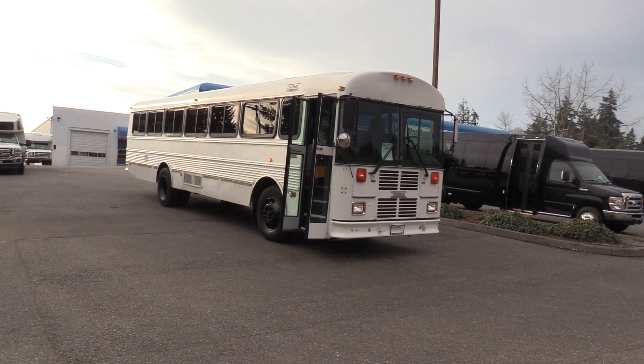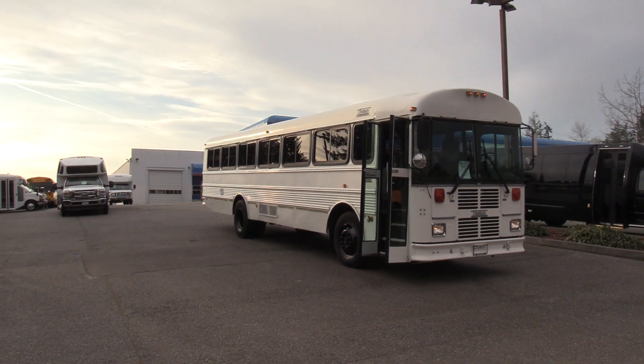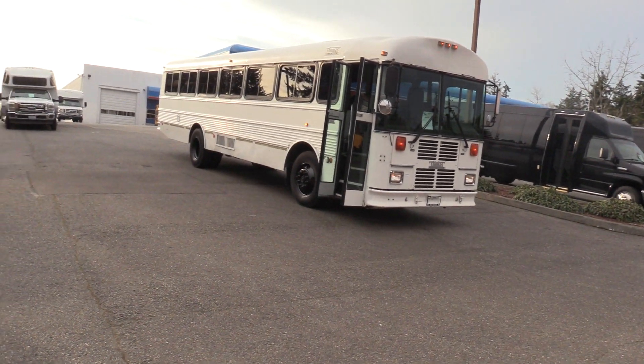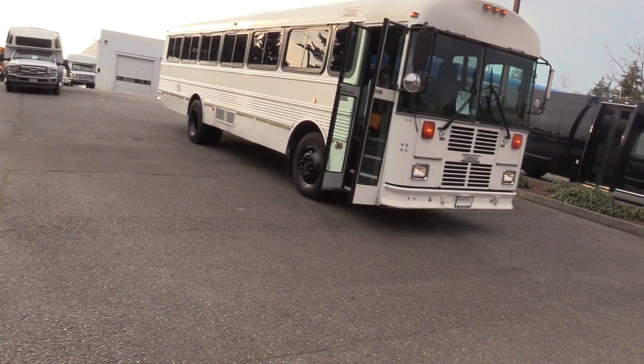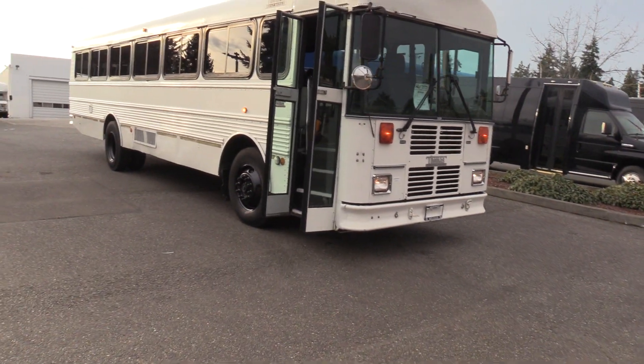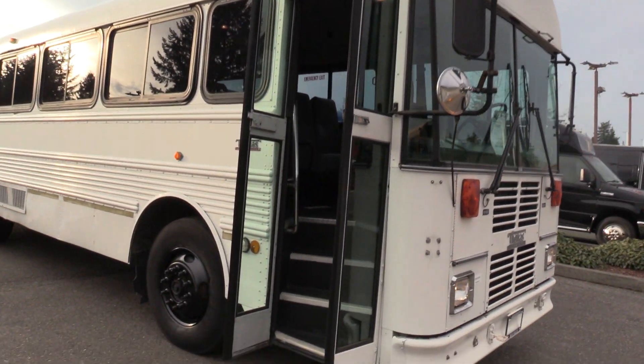Good afternoon everyone, my name is Jack and I'm at Northwest Bus Sales. Today I'm going to be showing you a 2002 Thomas Safety Liner front engine. This is a commercial style bus, a Cummins Allison combo, 44 passengers. I'm excited to show it to you. Let's check it out.